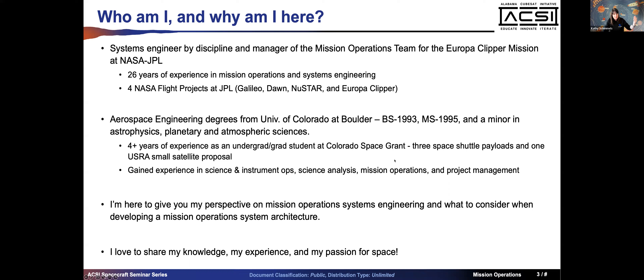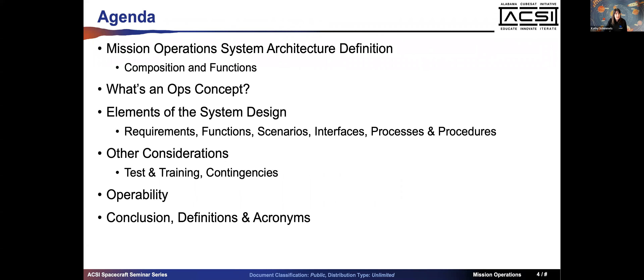My experience at University of Colorado Boulder taught me how important learning from people in industry is and how it helps formulate what you're interested in. Every path I took would morph based on things I was learning and people I was making connections with. I'm here to give you my perspective on mission operations systems engineering - what to consider when developing this. You can apply the same concepts to a CubeSat, a bigger mission, a satellite - pretty much anything you're trying to build to explore space.